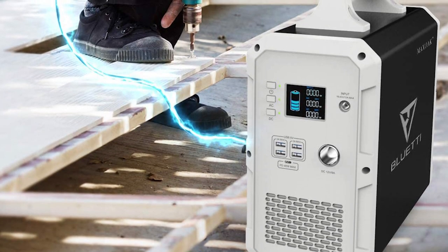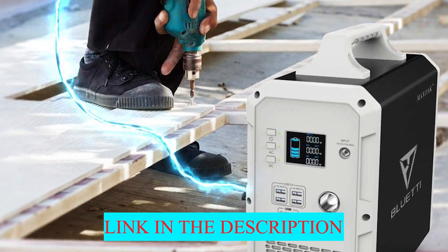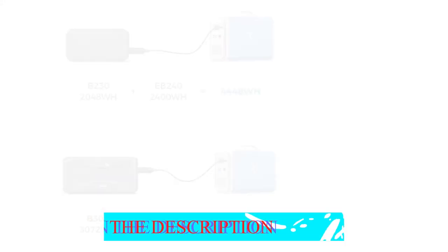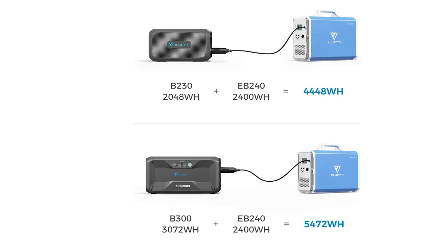We recommend solar charging for this unit, as the included wall charger — the same as for Bluetti's 1500Wh unit — takes around 12.5 hours to fully charge the EB240.